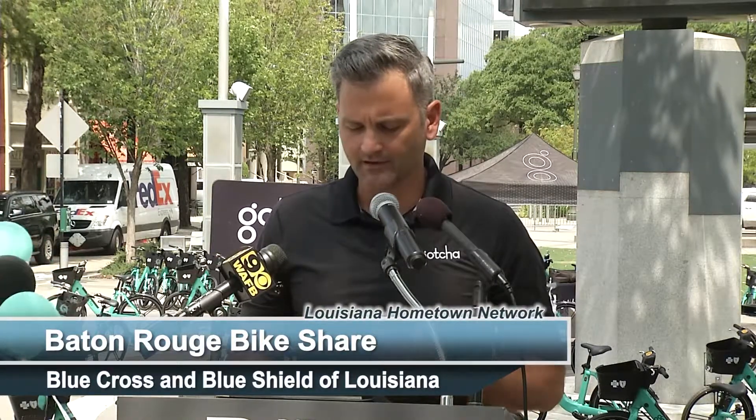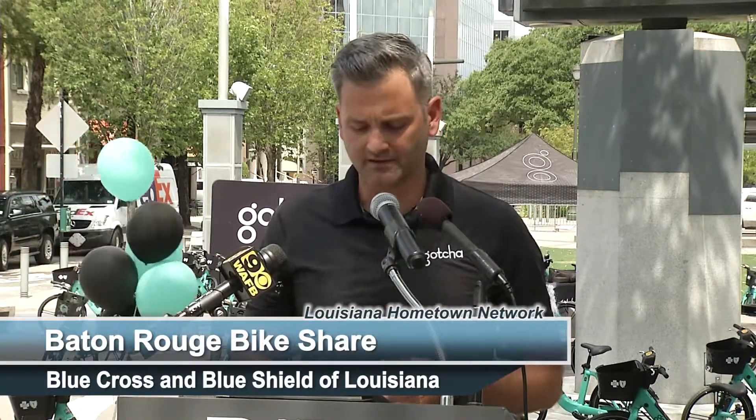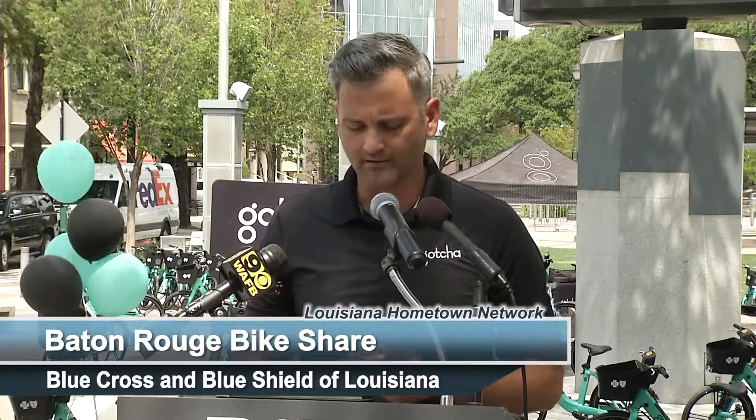Thank you to Baton Rouge General, the Department of Transportation and Development, Baton Rouge Area Foundation who supported this program since the very beginning, LSU and Southern who have been fantastic partners, the Recreation and Park Commission, Downtown Development District, and the Charles Lamar Foundation.